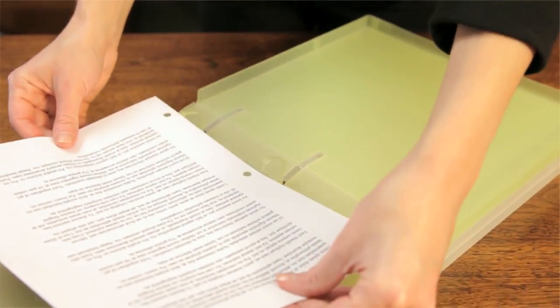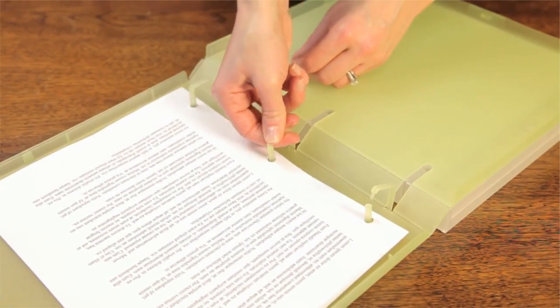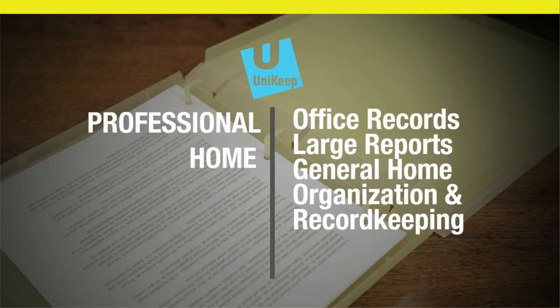With three snap-locking polypropylene rings that won't rust, pinch, or misalign, your documents stay just where you want them. UniKeep Multi-Compartment Case Binders are great for professional and home uses.